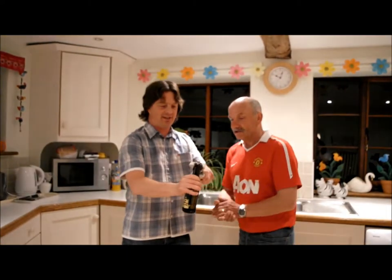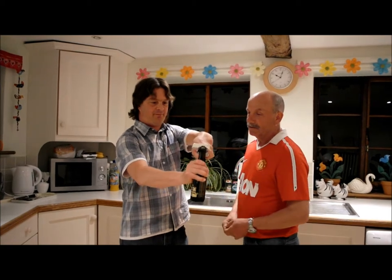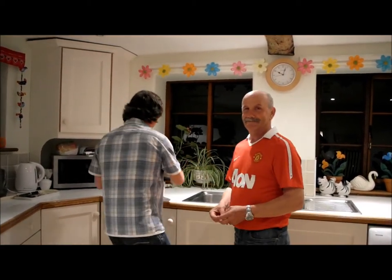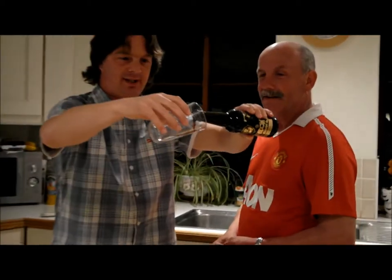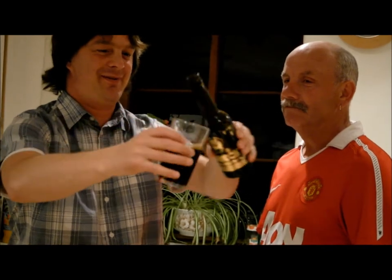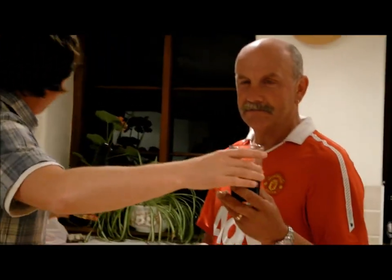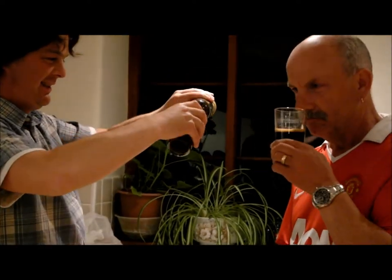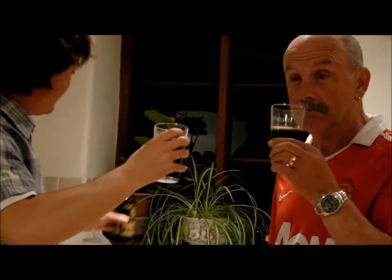I think we should get this open and into a glass. Let's try this wonderful beer. Let's get Phil's glass of beer out. Oh, it's dark. Oh, it's lovely. That is really dark. Look at that. We'll leave something in for the ladies later on.